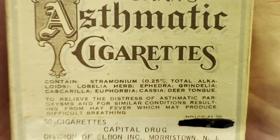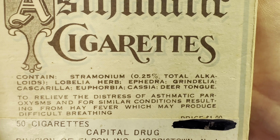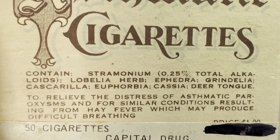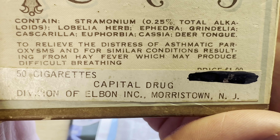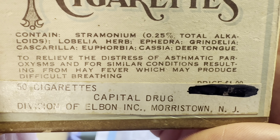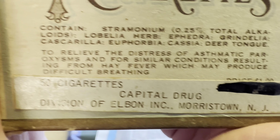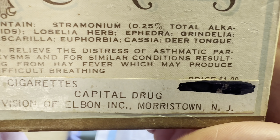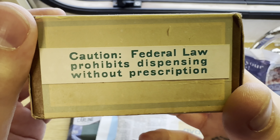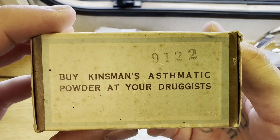This is like the third time I've tried to read out these ingredients and I keep messing it up, so you can pause there to see what's in them. But I am going to read this part: 'To relieve the distress of asthmatic paroxysms and for similar conditions resulting from hay fever, which may produce difficult breathing.' 50 cigarettes — Capital Drug Division of Elban Incorporated, Morristown, NJ — that's New Jersey. 'Caution: Federal law prohibits dispensing without prescription.'